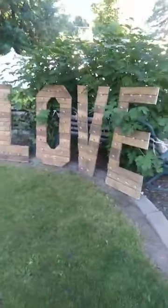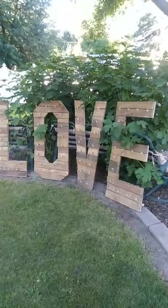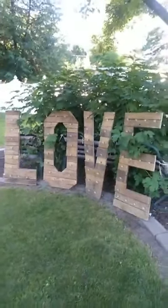Here are our barnwood love letters. These have lights in them — of course they're not turned on this early in the morning — but this is our big four-foot-tall love marquee letters, and people love these.